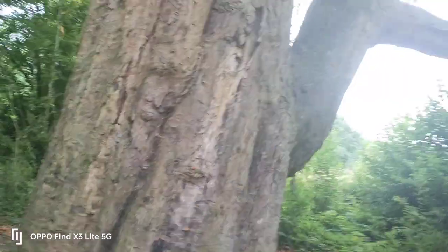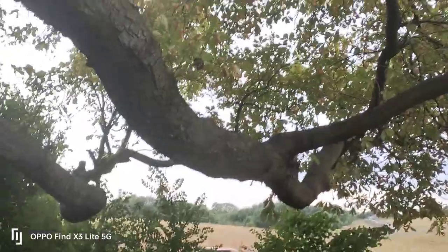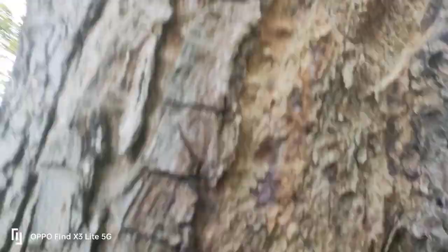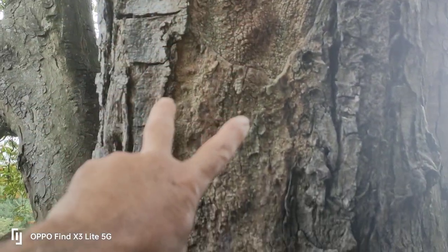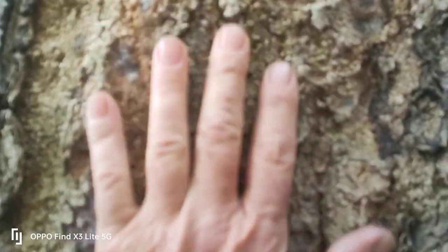I'll turn the camera around and show you — if you recognize this beautiful, majestic, absolutely massive tree, this is the horse chestnut tree. What makes it so terrific is the struggles that it's facing at the moment.